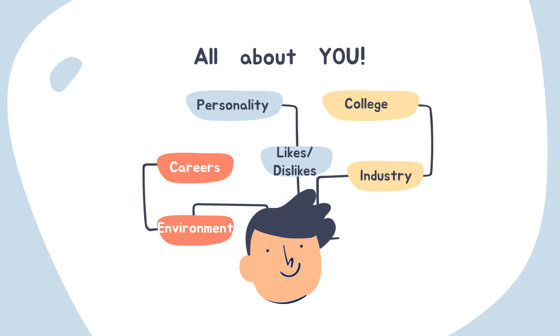Remember, this is all about you, so there's no right or wrong way to do this survey. The Do What You Are Personality Assessment is going to assess your likes, your dislikes, and you're going to use this information to evaluate what careers are important to you — what environments would you want to work in, and whether you want to go to college or pursue an industry. You are the expert on you.